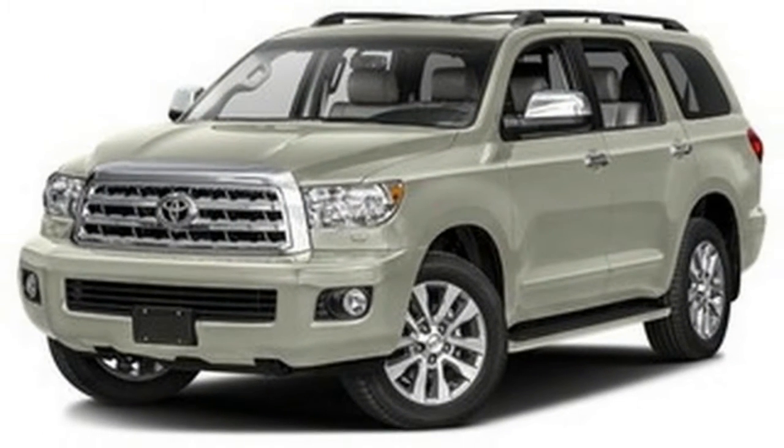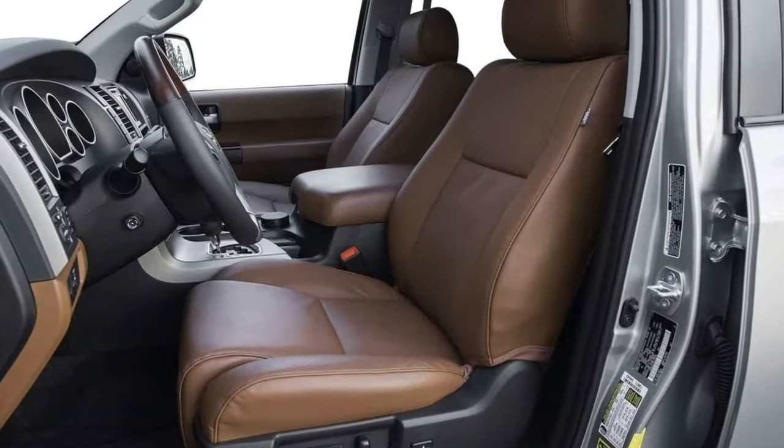The powerful engine makes 381 horsepower and 401 pound-feet of torque, and can accelerate from 0 to 60 miles per hour in 6.7 seconds — quite quick for such a big SUV.